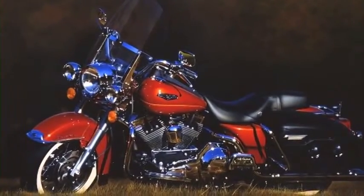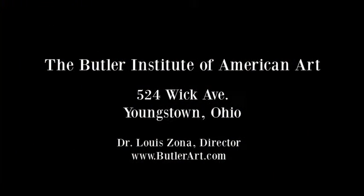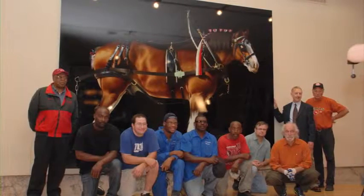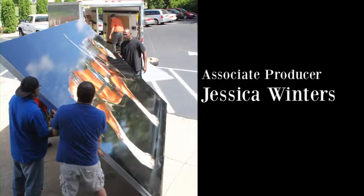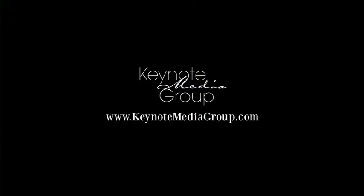You are truly a special talent and we're honored to have this major work. We really appreciate the special effort to make this happen for us and we'll never forget it. Friends since 1983 and friends for life.